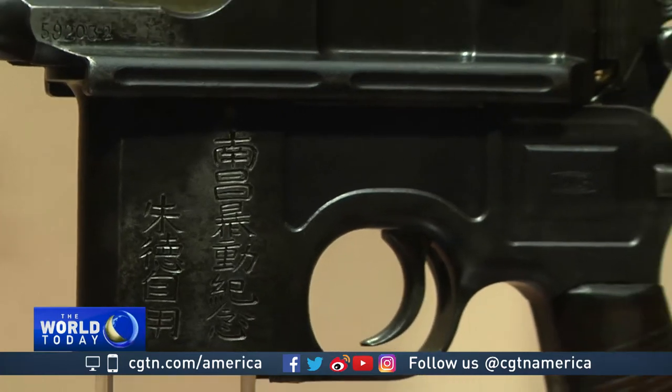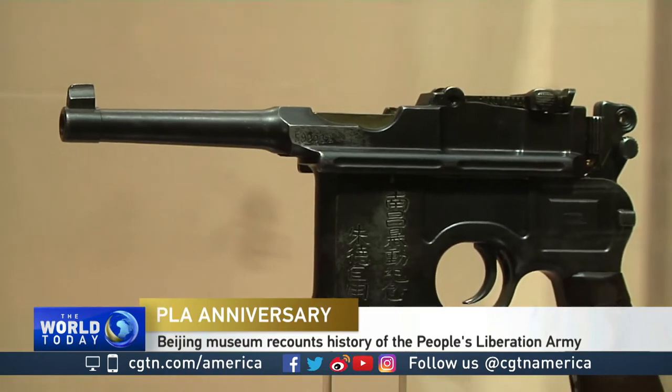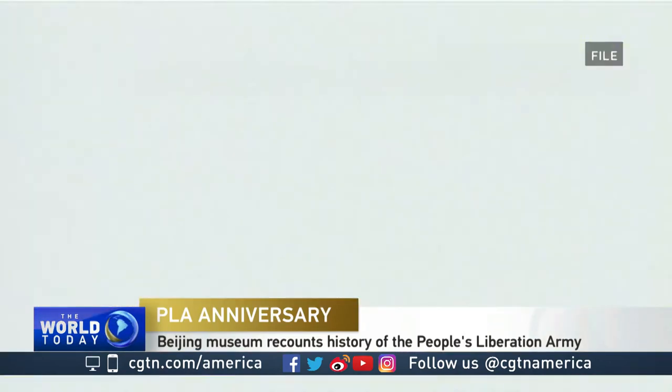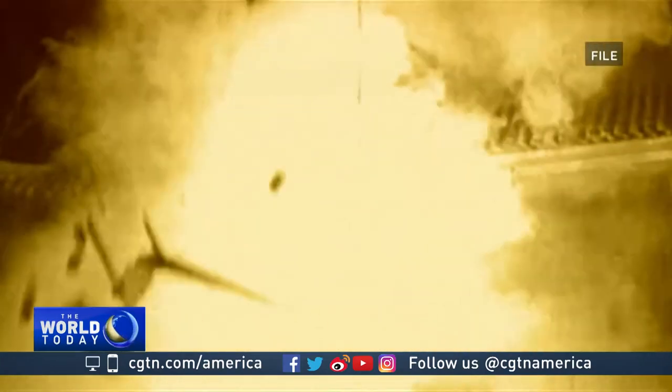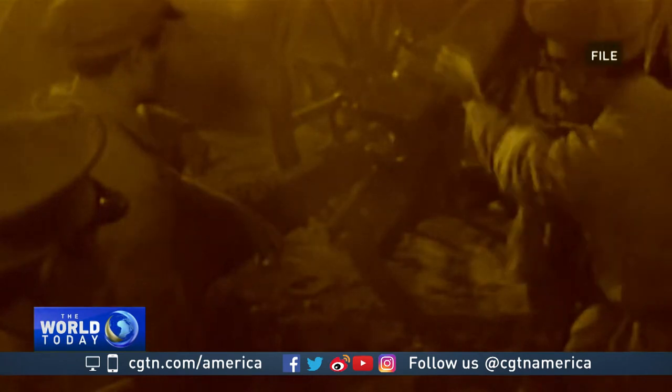This is a pistol used by Zhu De, one of the founding fathers of new China. On the night of August 1st, 1927, the revolutionists used the Mauser in the armed resistance against the anti-communist purge by the Kuomintang.